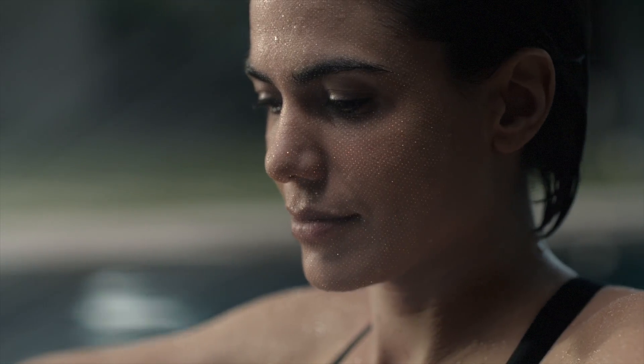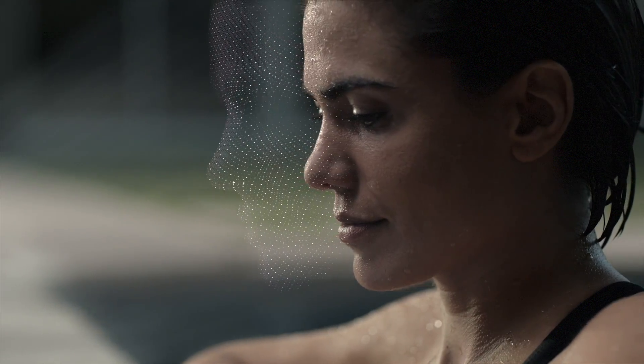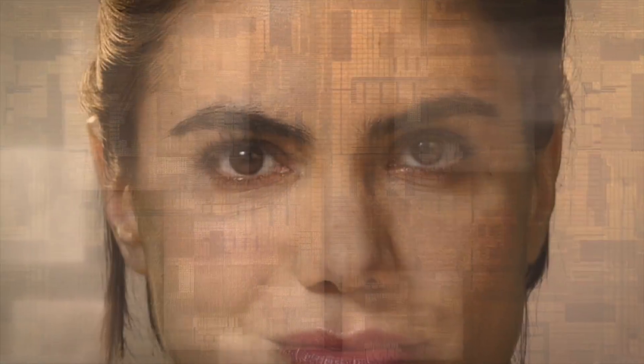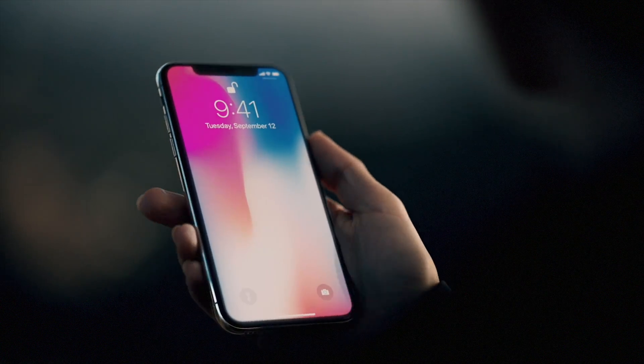It maps the unique geometry of your face with over 30,000 invisible dots. This data is analyzed by the neural engine on the A11 Bionic chip — the first of its kind. Your iPhone now recognizes you, even in the dark, and will adapt to your physical changes.